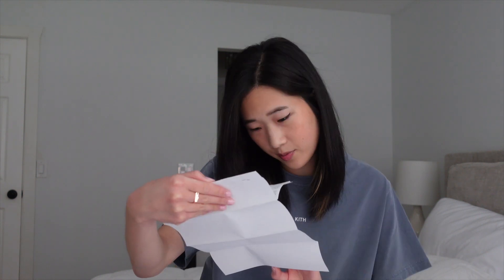There are two little pamphlets. This one is the sales associate's card and then this is the receipt. The total I'm not going to say because my family watches my videos, but just go look on their website.